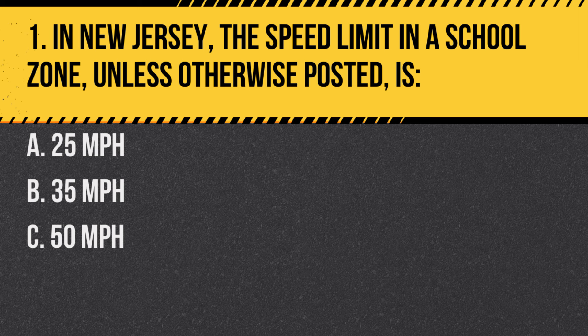Question 1. In New Jersey, the speed limit in a school zone, unless otherwise posted, is: A. 25 mph. B. 35 mph. C. 50 mph. Answer: A. 25 mph. In a school zone, the standard speed limit is 25 mph, unless otherwise posted for safety.